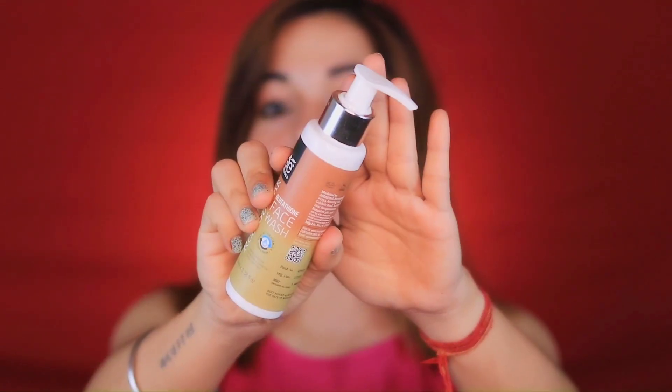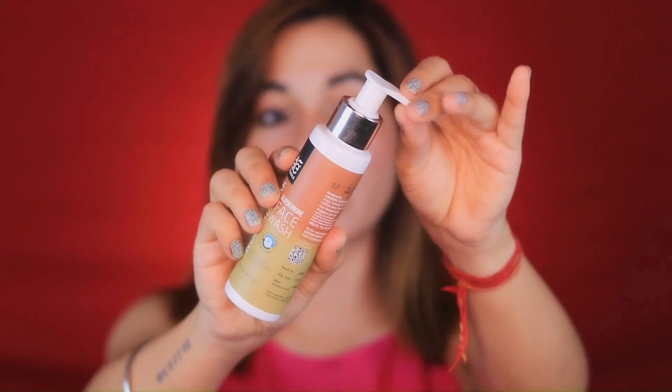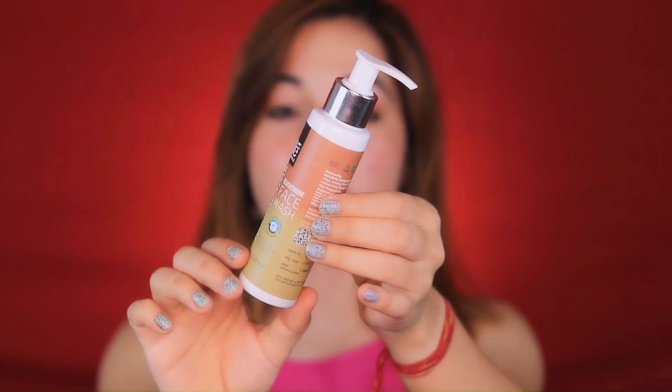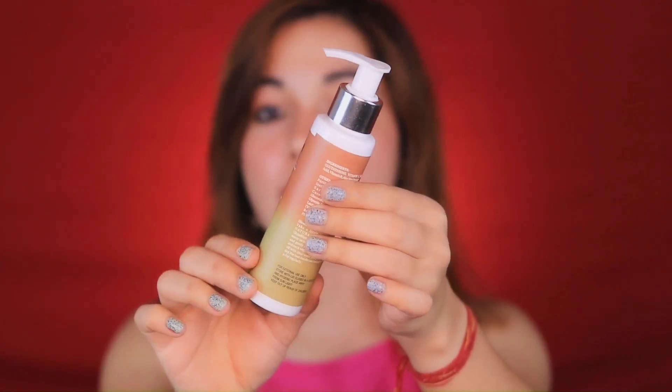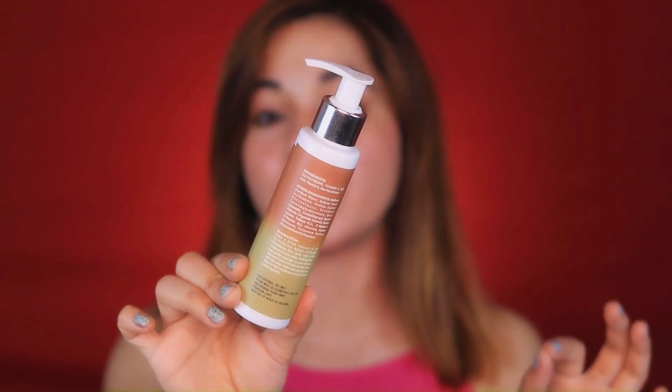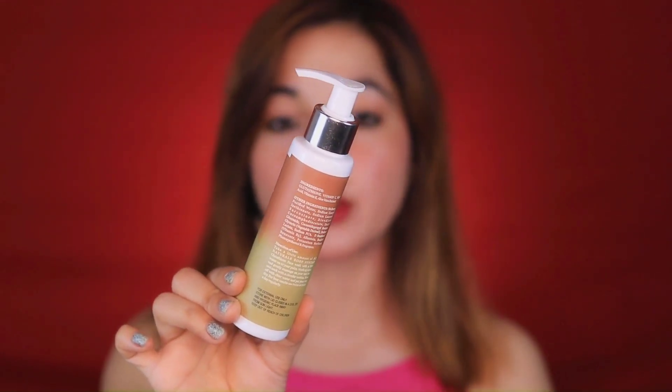This is very beneficial for your skin as a face wash. Looking at the inner packaging, you can see it has pump packaging. It is very travel-friendly and totally hygienic — you can easily dispense the product. Everyone can use it: all skin types, whether you have oily, dry, combination, or sensitive skin.